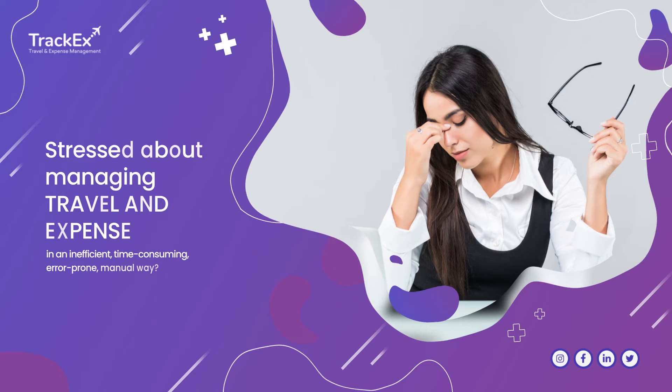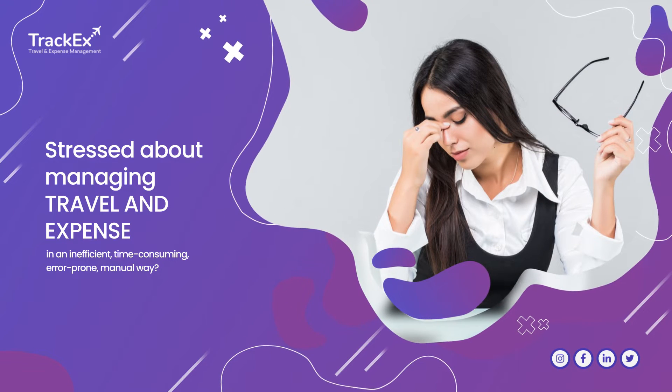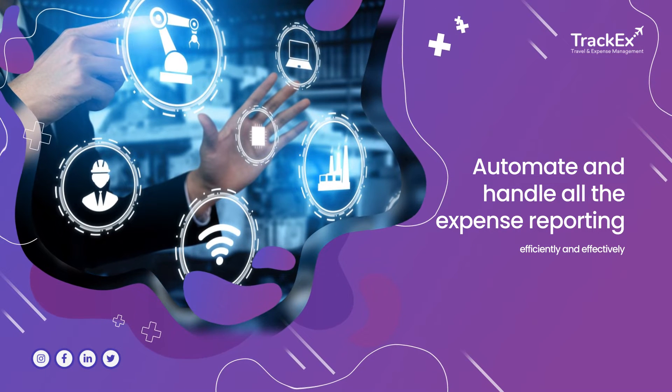Stressed about managing travel and expense in an inefficient, time-consuming, error-prone, manual way? With TrackX, automate and handle all the expense reporting efficiently and effectively.